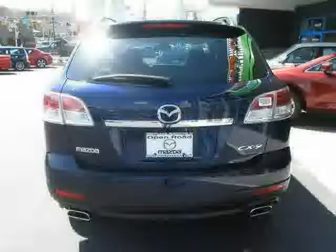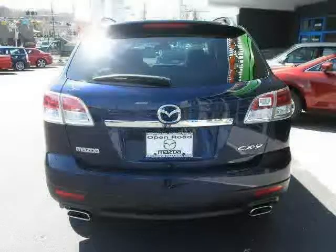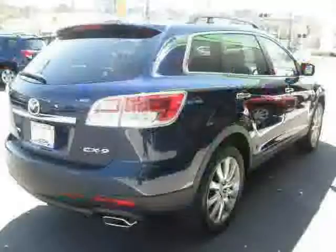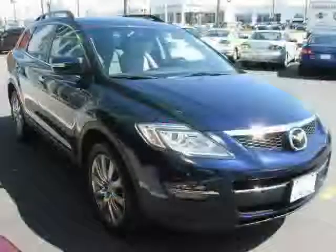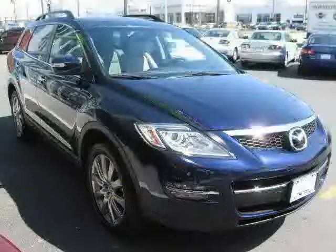It also features a side head air bag, vehicle anti-theft system, four wheel anti-lock brakes, and driver and passenger side air bag. The low mileage of 22,592 miles makes the CX-9 an easy choice for you.